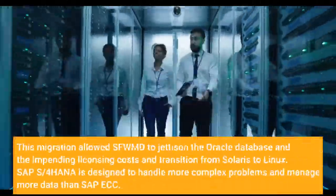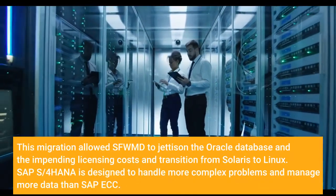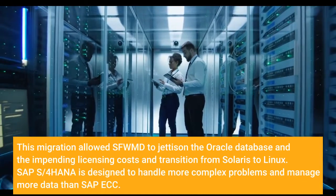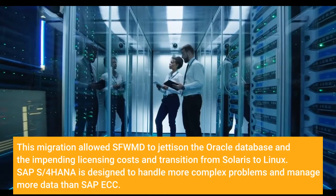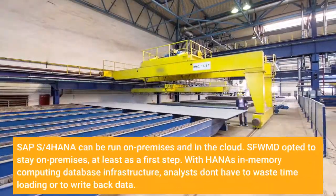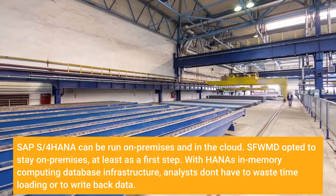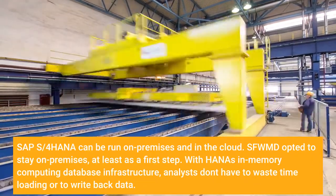This migration allowed SFWMD to jettison the Oracle database and the impending licensing costs and transition from Solaris to Linux. SAP S/4HANA is designed to handle more complex problems and manage more data than SAP ECC, and can be run on-premises and in the cloud. SFWMD opted to stay on-premises, at least as a first step.